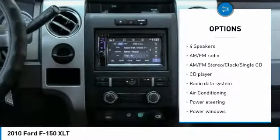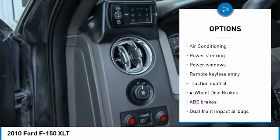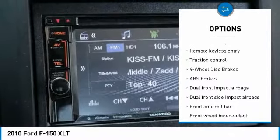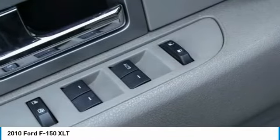Traction control, dual airbags, air conditioning, power steering, one owner, alloy wheels, four-wheel disc brakes, center armrest, AM-FM CD player with six speakers.